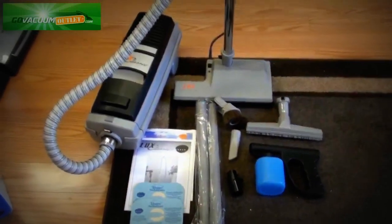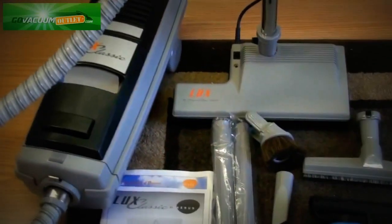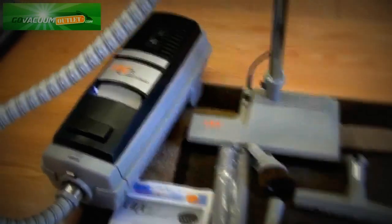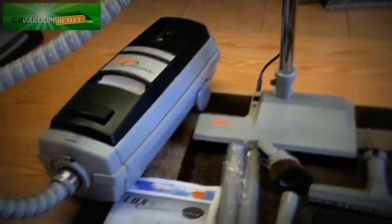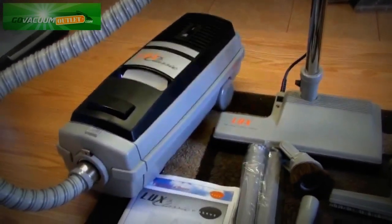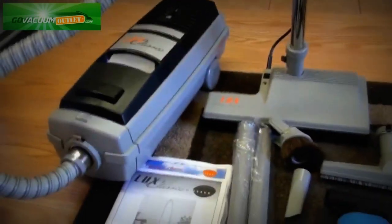Hi, this is Chris from the Go Vacuum Outlet, showing you the listing we have for the Aerus Luxe Classic Canister Vacuum Cleaner with Powered Nozzle. This is the same style Electrolux that you or your mother or grandmother may have had — one of the most durable vacuums ever made.